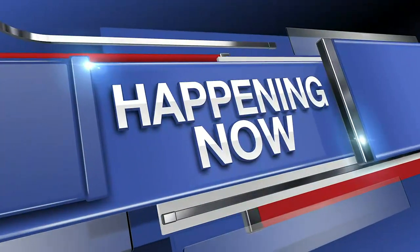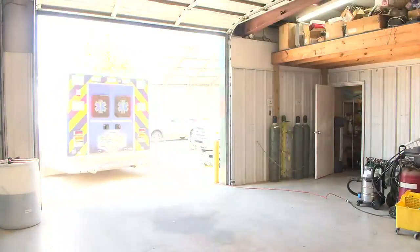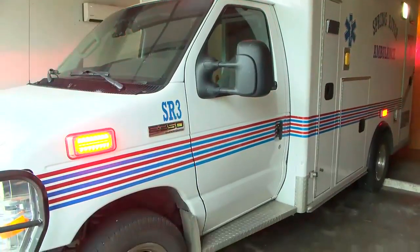Happening now, first responders all across Northeast Arkansas are highlighting an issue that is all too common when responding to an emergency. Making your house number easily noticeable to first responders could make the difference in a situation where every second counts. Our Hayden Savage has the story.